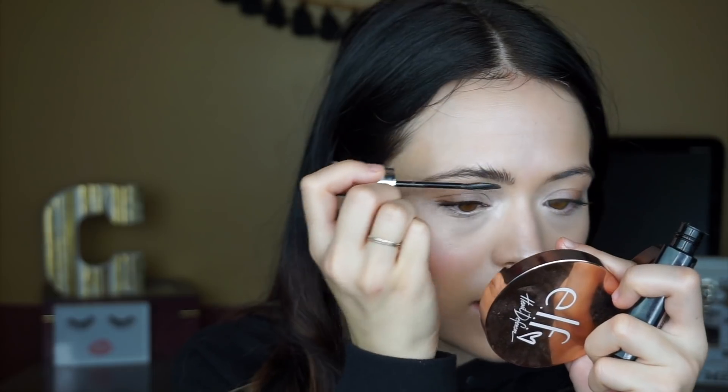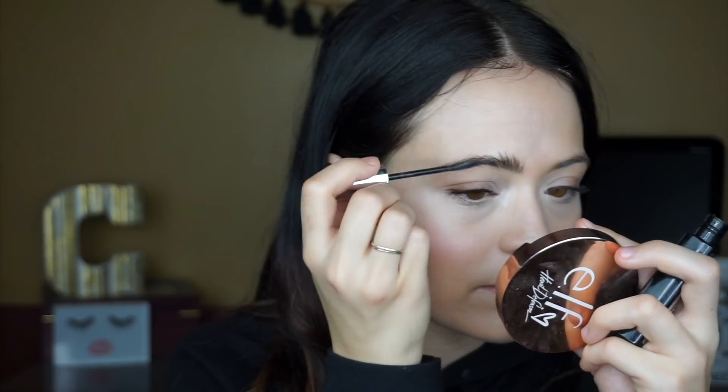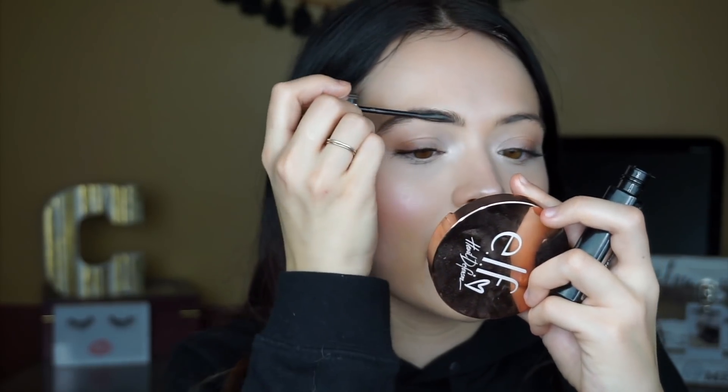For brows I use the Maybelline Brow Volumizer, which is a gel with fibers in it that actually thickens my eyebrows without having to fill them in with a powder or pencil. On days when I do fill in my brows I add this as a gel on top to set and thicken them. When I just use this alone I put a little bit more on and it totally thickens and fills them in — it gives you that wispy thick runway brow look, kind of like a Glossier or Milk Makeup look.